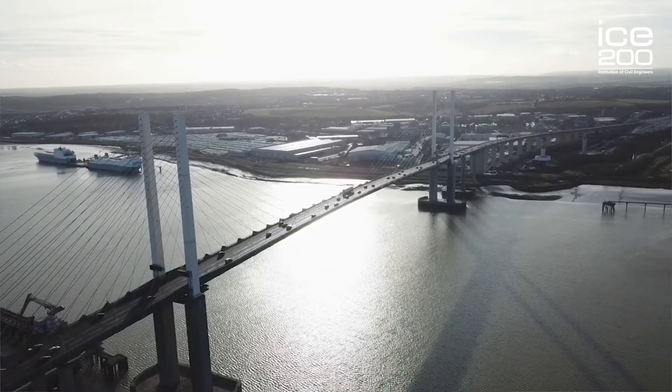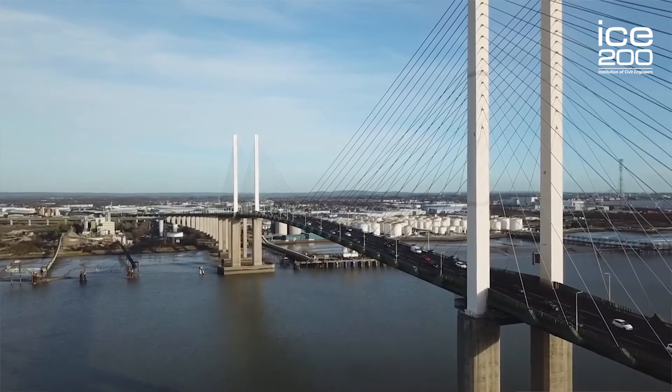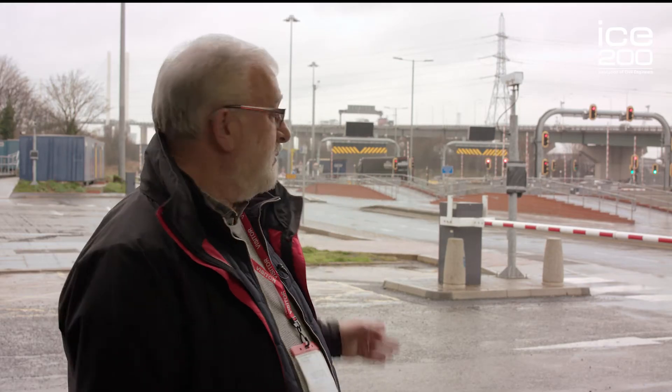It was quite clear from an early stage after the opening of the second tunnel that a third crossing would still be needed here. An evaluation was conducted and a tunnel was not the preferred option this time, so a bridge was commissioned, with a private equity fund being set up in 1988 to fund the construction of the bridge you can see behind me here today.